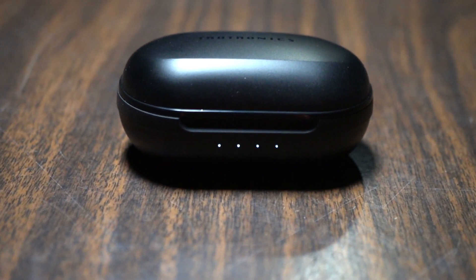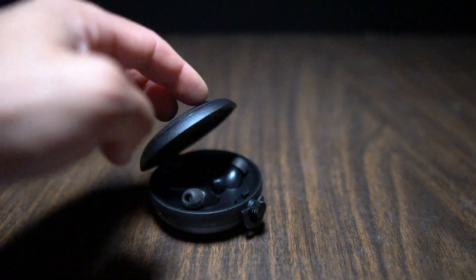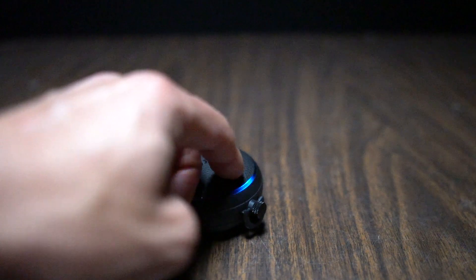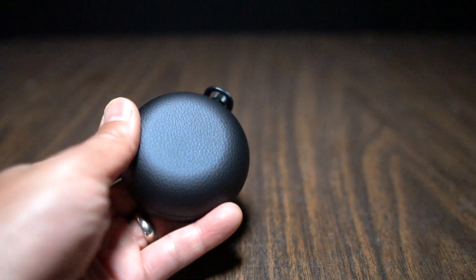On battery life, both earbuds tout some really impressive figures. On the Pamu Quiet, you can get up to 3.5 hours on a single charge — my longest single activity was about two hours. They say you can get a total of ten and a half hours of listening time. It also has a wireless charging case, which is cool. The case looks like a stopwatch, which should appeal to a lot of athletes. When you close the case, it shows you how much battery life is left as a visual indicator on the light-up ring, which also lights up to confirm the wireless charging spot.